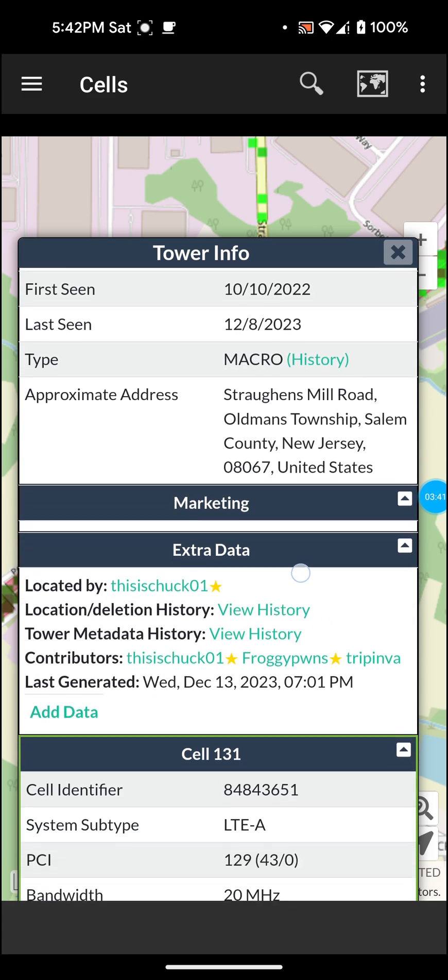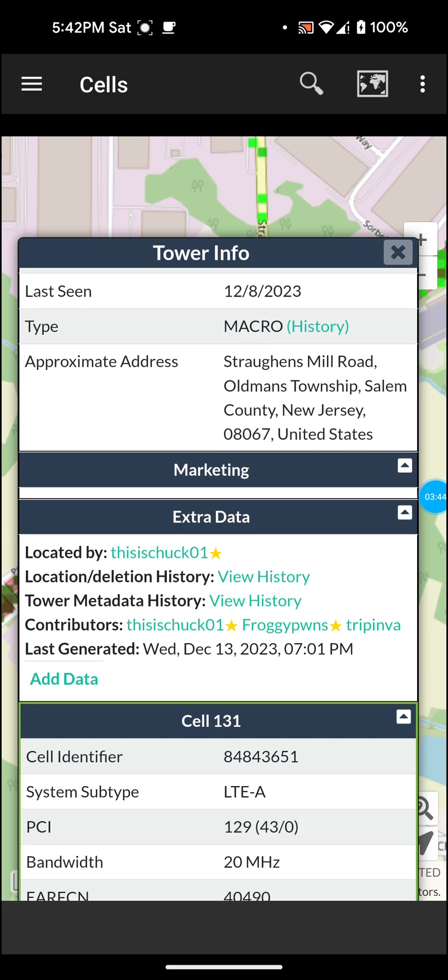If you go down, it says 'located by' — this is Chuck01. It shows location deletion history, contributors — three different names here. These are people from around here that put this tower on the Cell Mapper website, which is a good thing so I could find it. Last generated: Wednesday, December 13, 2023. You can add data to it — I might actually update it.